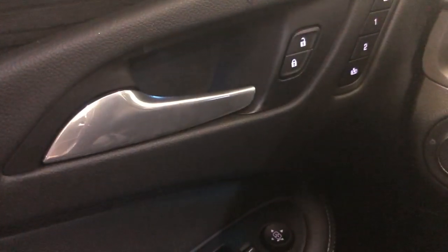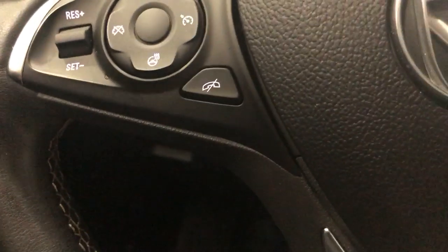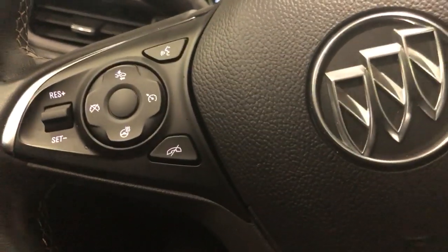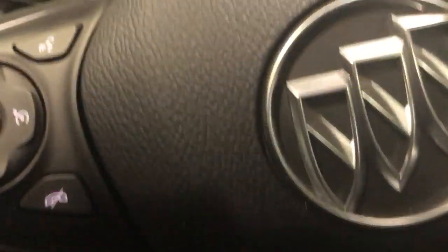Of course this has the memory seats and the power liftgate button down here — you can see the three-quarter button where we can program it. When we start this up, favorite feature about a Buick: heated steering wheel. Our Essence Edition does have heated seats, heated steering wheel, remote start, backup camera, and navigation. That's huge.